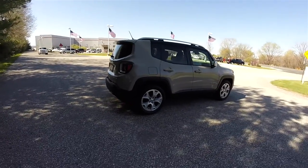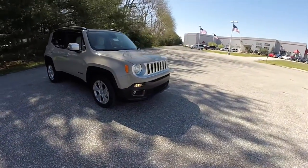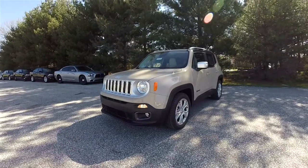That concludes our quick walk-around look at this 2016 Jeep Renegade Limited. If you have any questions or would like to see this vehicle, please contact our showroom. One of our friendly sales staff will be more than happy to answer any questions that you may have. As always, thanks for watching.